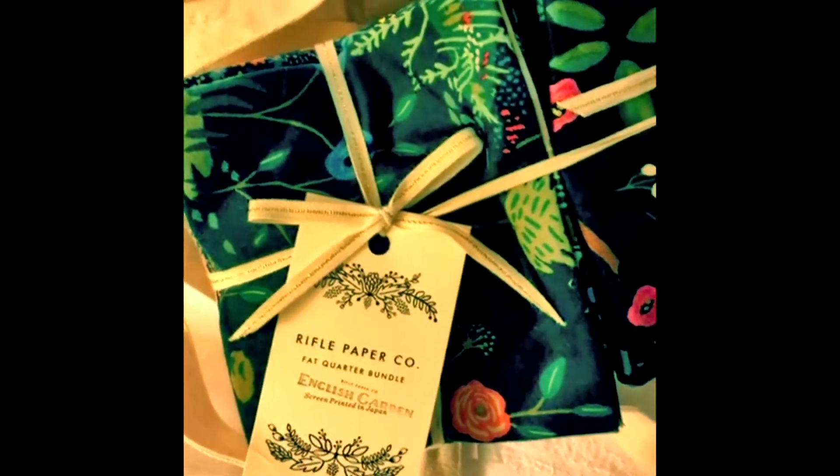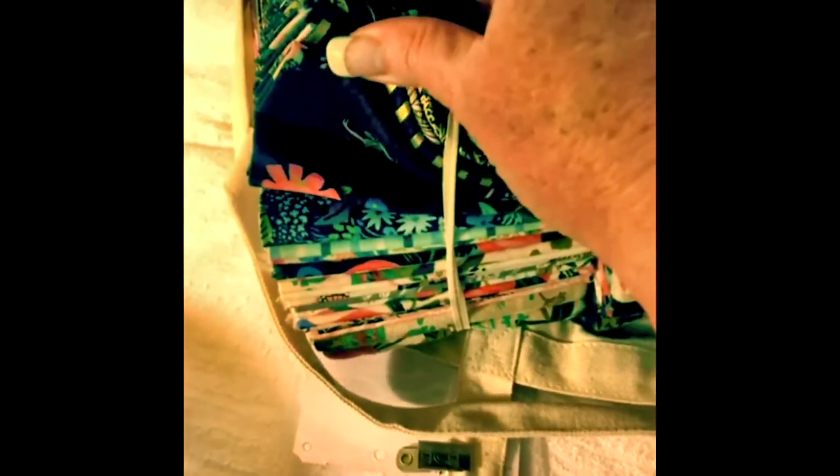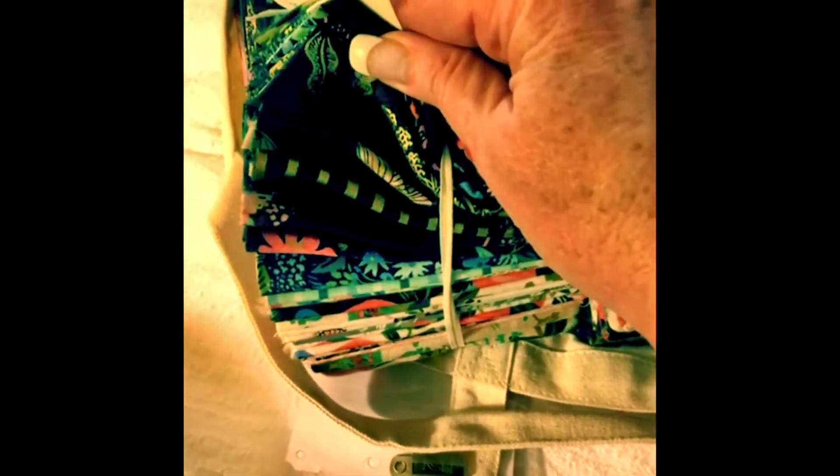Oh, look what we've got — English garden. It's so pretty. I don't want to open it up yet because I want to take some cute pictures of it while it's all wrapped up, but it's really pretty.